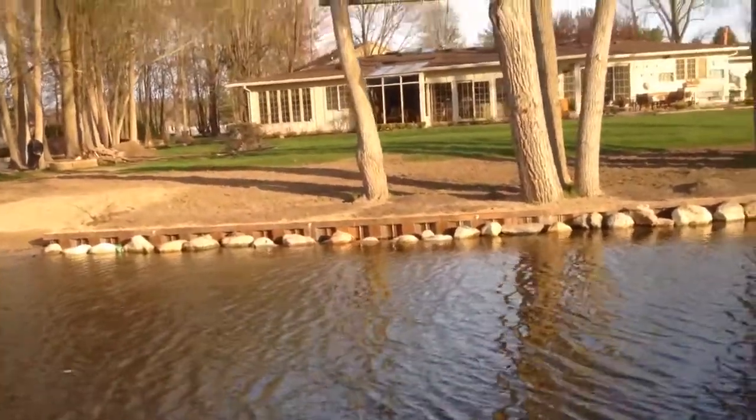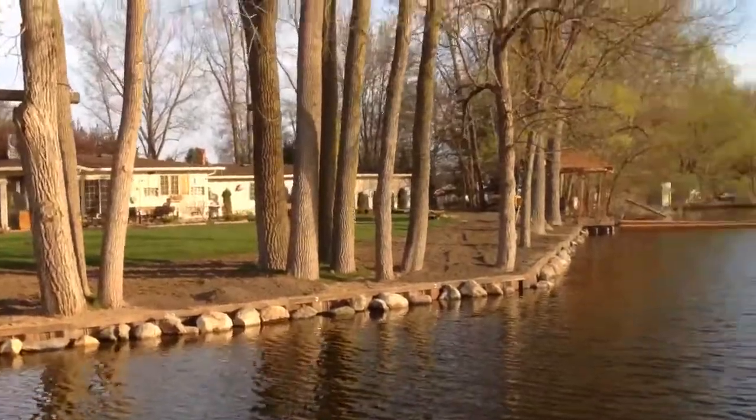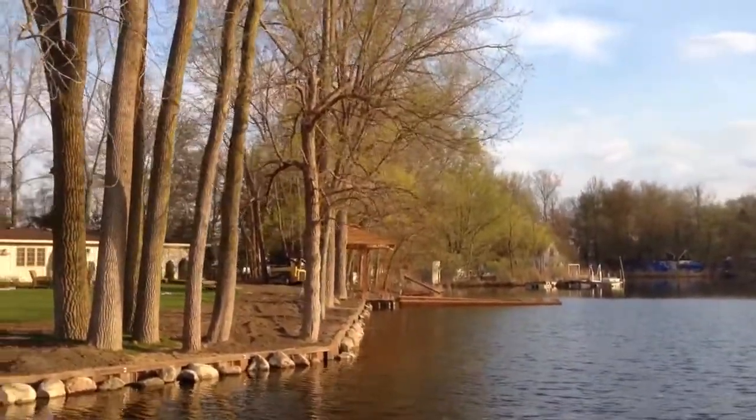Hi everybody, Craig Keevey, Keller Williams Realty. We're here on a beautiful day — we've been doing some fishing and I just happened to notice the seawall here as we were going by.